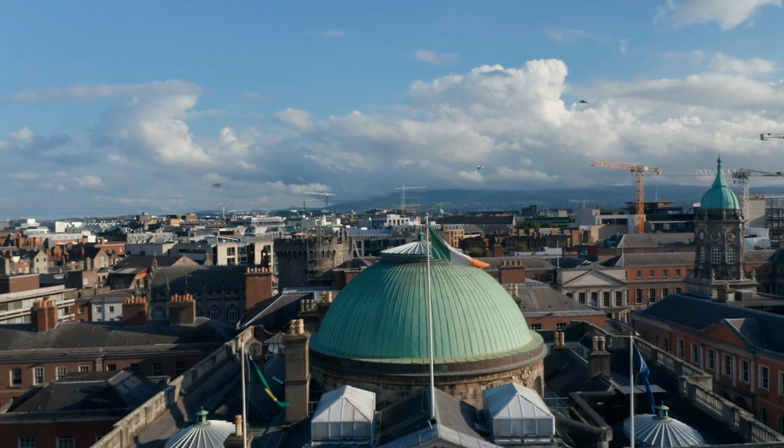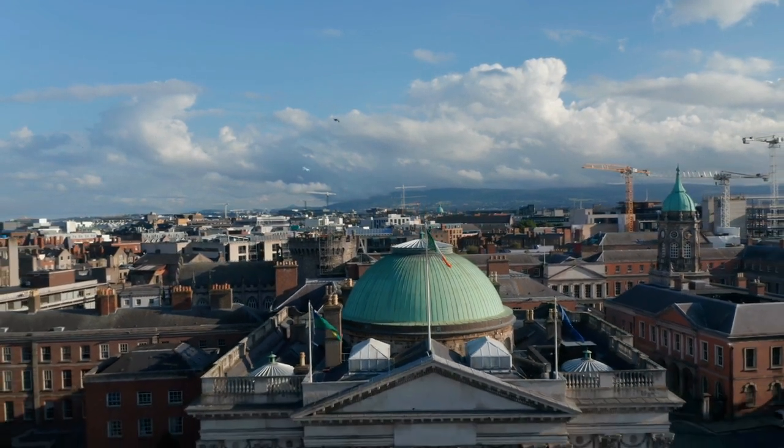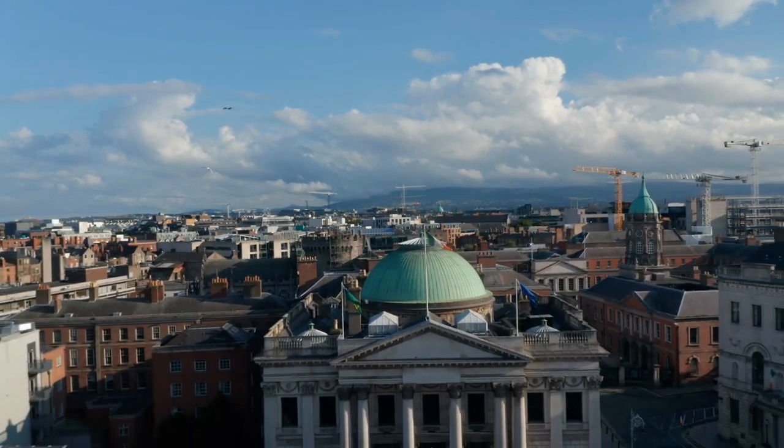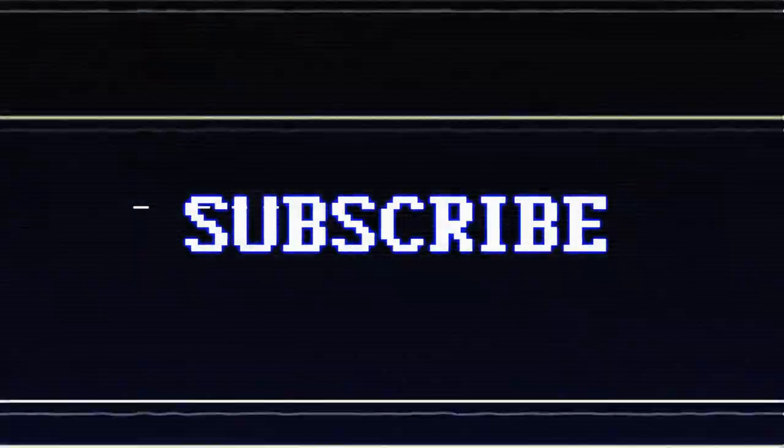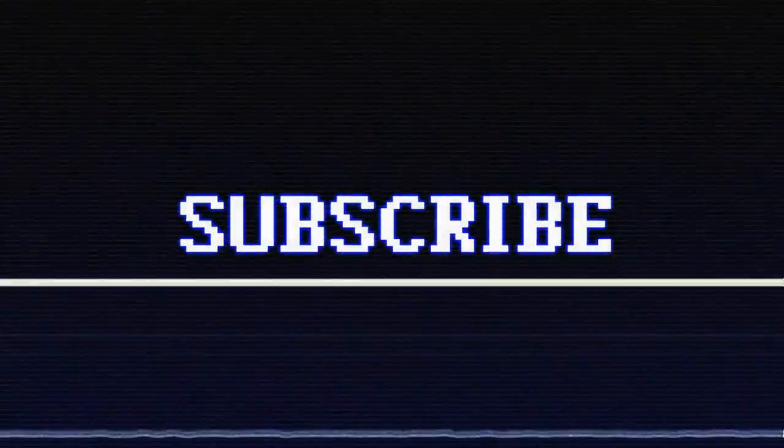So there you have it. I don't think any league outside of Ireland has stadiums quite like the ones we saw in this video. Anyway, consider subscribing if you're new, and as always, thanks for watching. Have a good one.